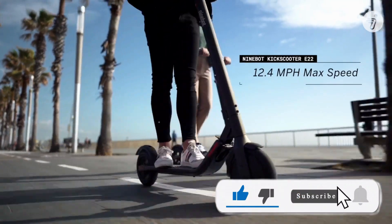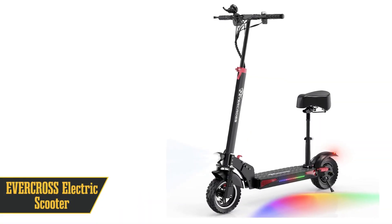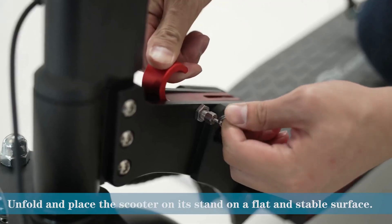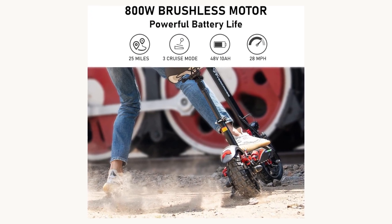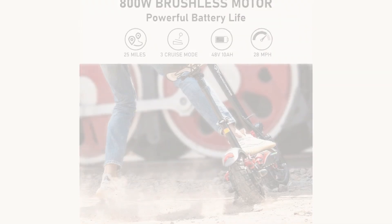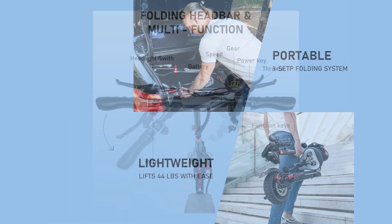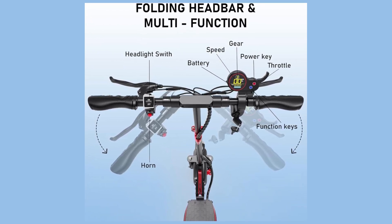Kicking things off, we've got the Evercross electric scooter with an easy folding system — sleek, minimalist, and packing a punch with its max speed of 28 miles per hour. Its impressive 25-mile range per charge gives you the freedom to cruise without fretting about battery life. Want to stand up? No problem, just detach the seat.